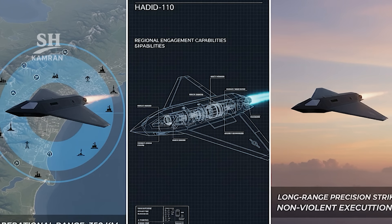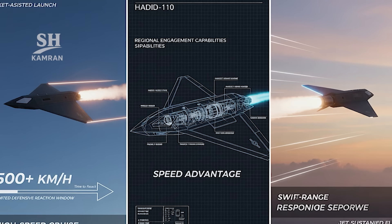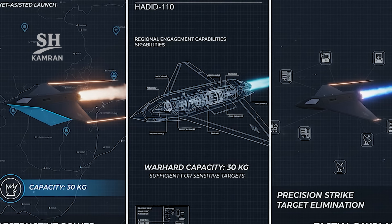This range is suitable for striking regional tactical enemy targets. Cruise speed exceeds 500 kilometers per hour consistently, which significantly reduces enemy air defense reaction times. Hadid 110 carries a warhead weighing nearly 30 kilograms — an explosive payload sufficient to destroy valuable enemy assets.